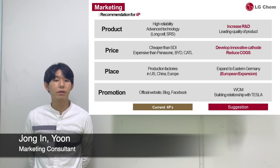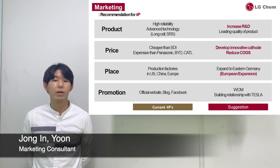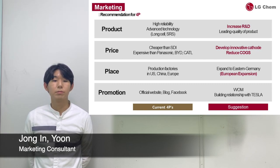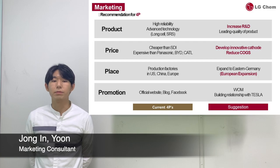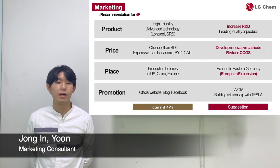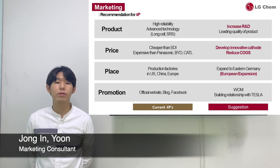For place, your company has its current production base in Europe, in Poland. It is due to cheap labor costs and close distance to major EV manufacturers in Germany. Our suggestion is to construct a new production base in eastern Germany, which will promote more interaction between the Frankfurt tech center and reduce transportation costs. For promotion, your company currently promotes by showcasing products and competitiveness through your official website, blog, and Facebook. However, in B2B promotion, word-of-mouth marketing can be very efficient. Since Tesla is having problems with Panasonic due to its lack of capacity, our suggestion for LG Chem is to seize the opportunity by cooperating with Tesla. By being a partner of the world's leading EV manufacturer, your company will promote word-of-mouth to potential customers.